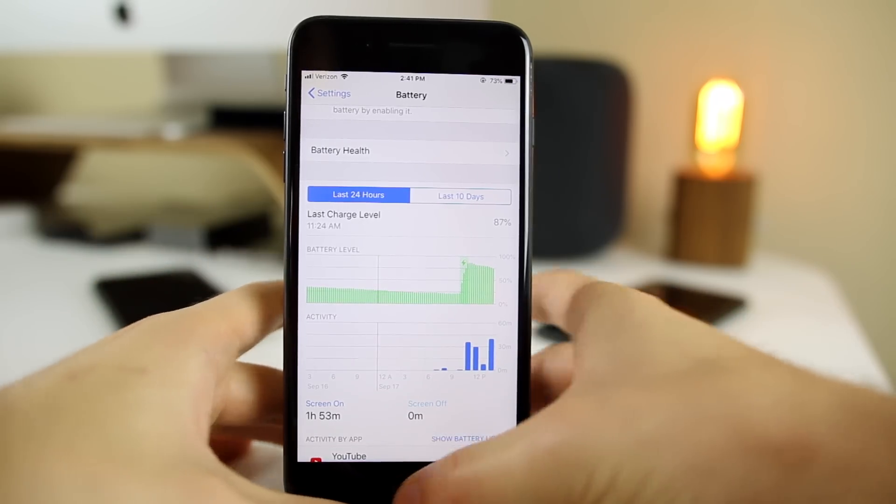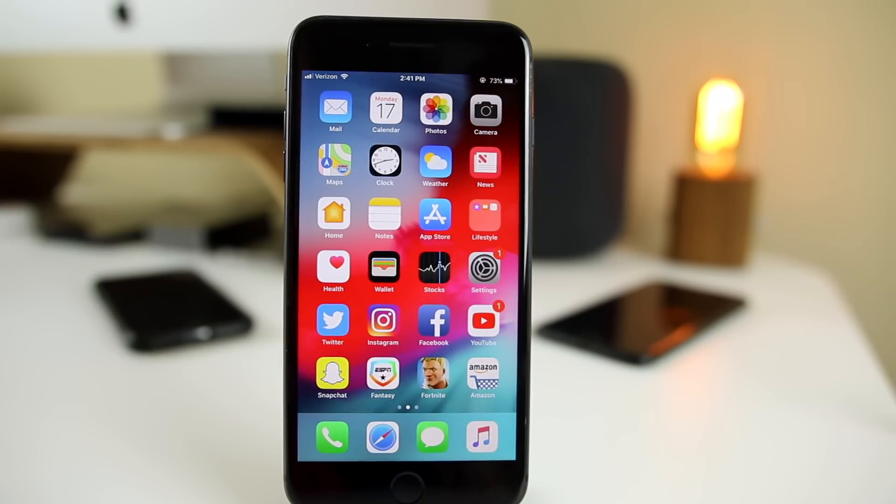Should you update from iOS 11 to iOS 12? The answer is an overwhelming yes. There's really no reason not to unless you want to jailbreak. Performance is better, you'll get a more fluid experience, more new features, and better battery life. Even if you're trying to jailbreak, iOS 12 is such a great update it may make you want to use it instead of waiting around on iOS 11 for a jailbreak.